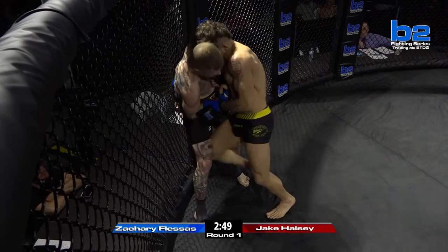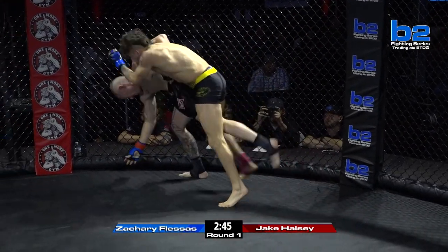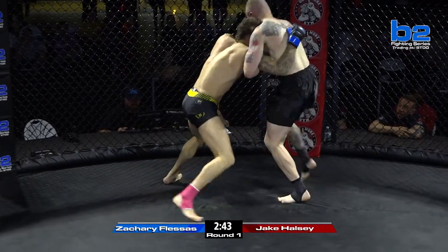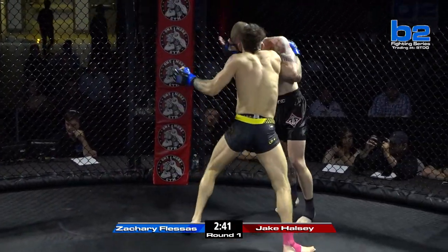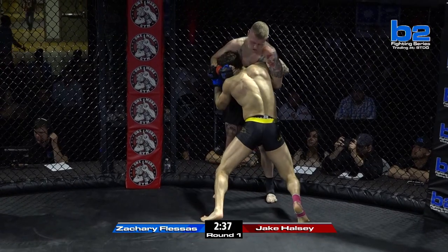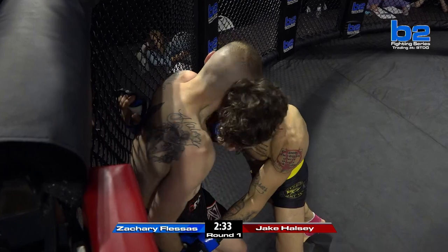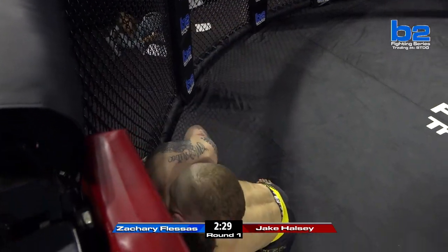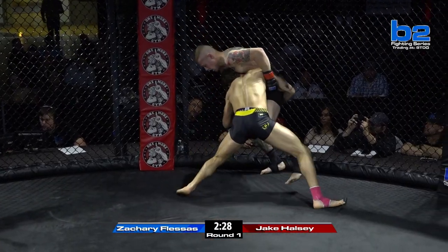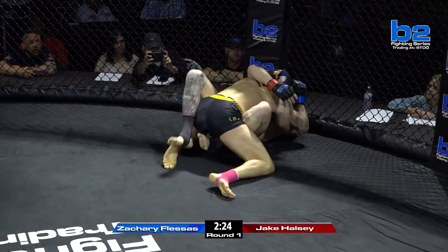Good head position there from Zachary Fleissons right away. Fleissons doing a good job of keeping Halsey — nice wizard toss right there. Zach was able to recover, and Fleissons right back up with that right side under hook and head position, just peppering in punches, going to work. You see this Rufus Port cage control work right here, and that's played out so well tonight for these guys.